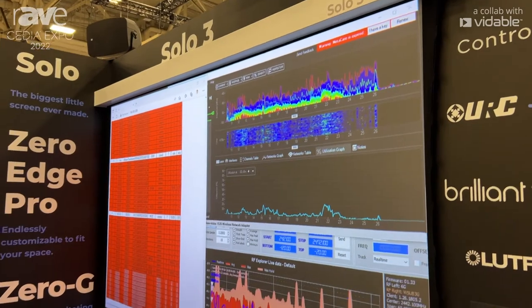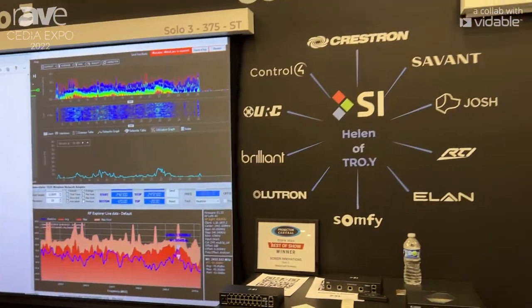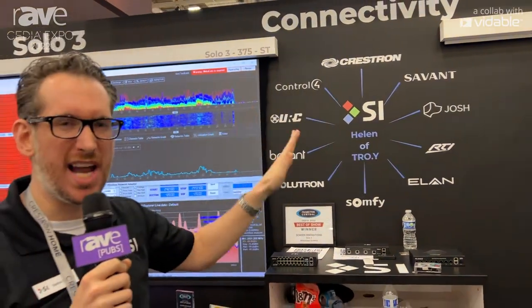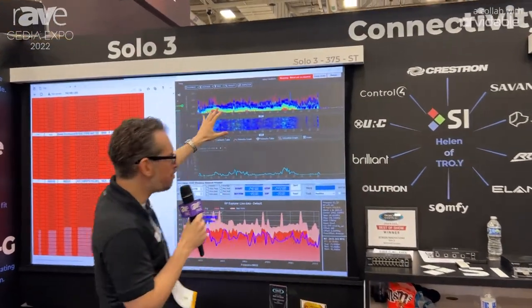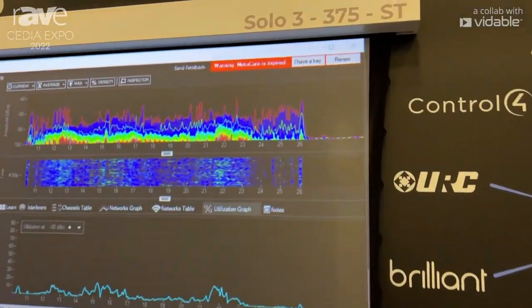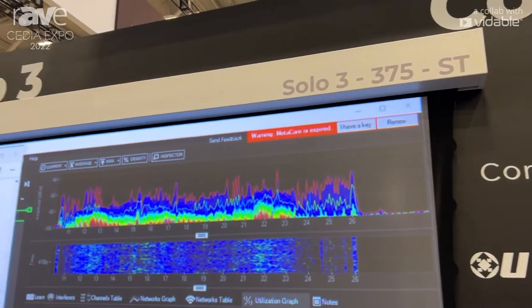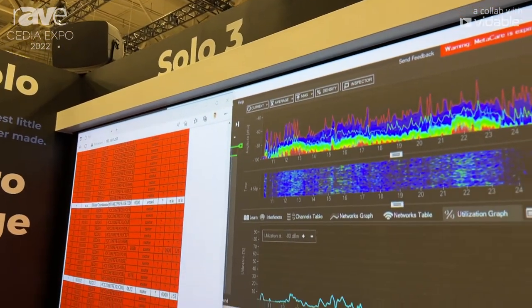The Solo 3 takes all the best elements of our four major styles: the Solo Pro 2, the Solo 2, the 5 Series motorized, and the 3 Series motorized. We took all the best things and combined them into one ultimate screen — the Solo 3. Take a look at the aesthetic: beautiful clean lines on the small 375 Series Solo 3. We can take this up to 110 inches on the diagonal.